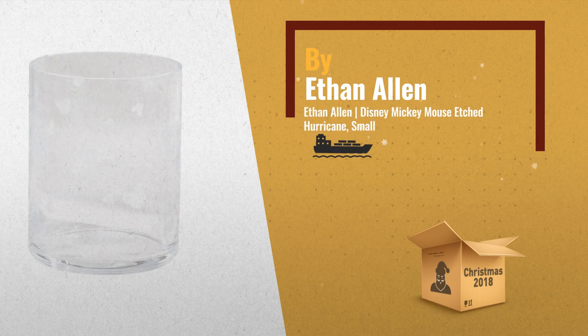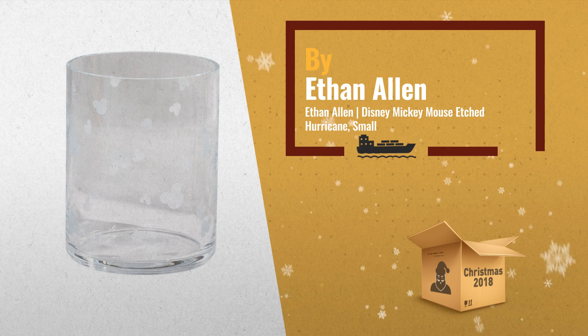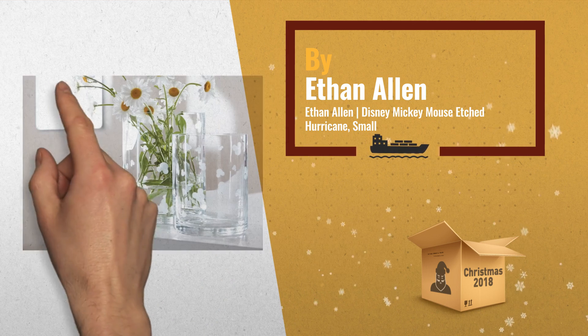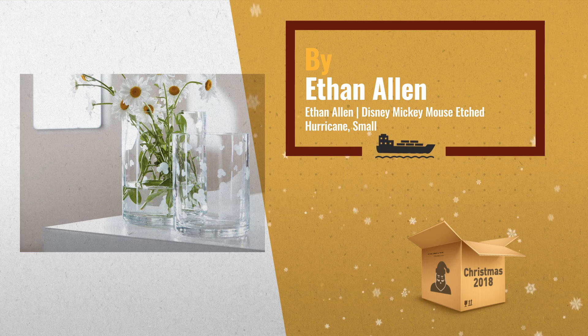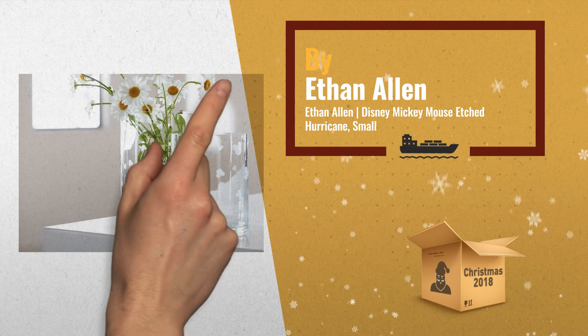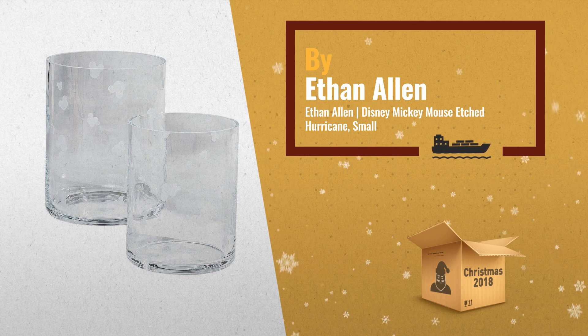Number 1. What's so fetching about these etchings? Look closer. That iconic silhouette tumbles down each vase in a cheerful cascade. Our playful, versatile Mickey Etched Hurricane is mouth blown by master glassmates in Portugal and bound to be a hit in your hub, hallway, or anywhere you like, by Ethan Allen.